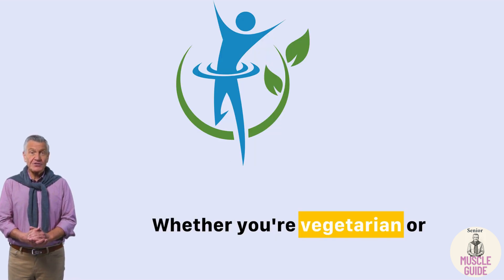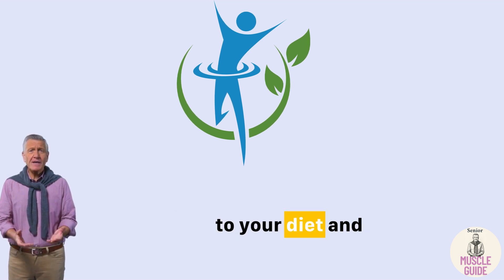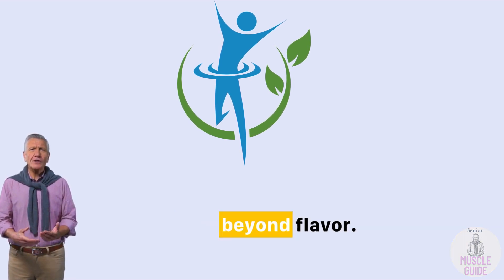Whether you're vegetarian or not, nutritional yeast is one of the simplest additions you can make to your diet, and the benefits go far beyond flavor.